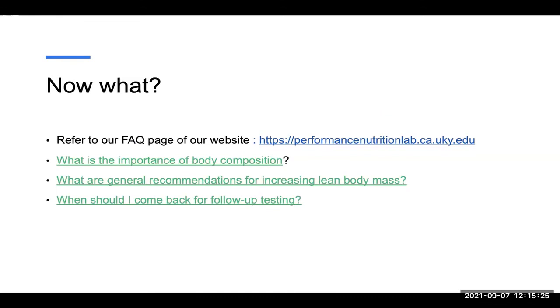So now what? If you're interested in receiving a test or finding out more about how to change your lifestyle to see changes on a BOD-POD test, or even when you should come back for a follow-up test, you can refer to our FAQ page on the website. There are some videos below this one to check out for more information. If you're interested in scheduling, there is information there to reach out and schedule a test. We'll reach out to you via email, but if you have any more questions or want to learn more, please see below on our website.